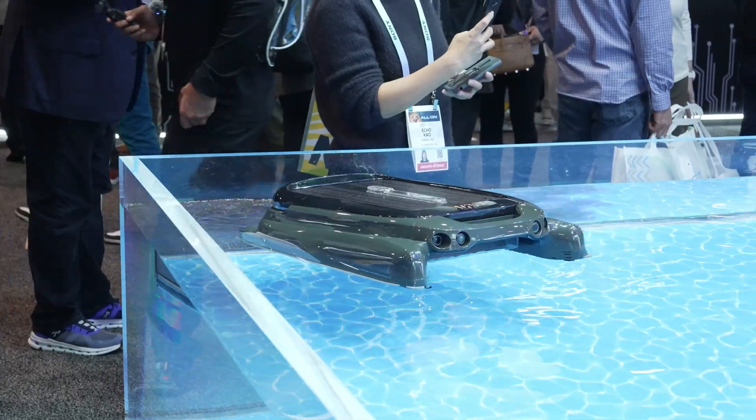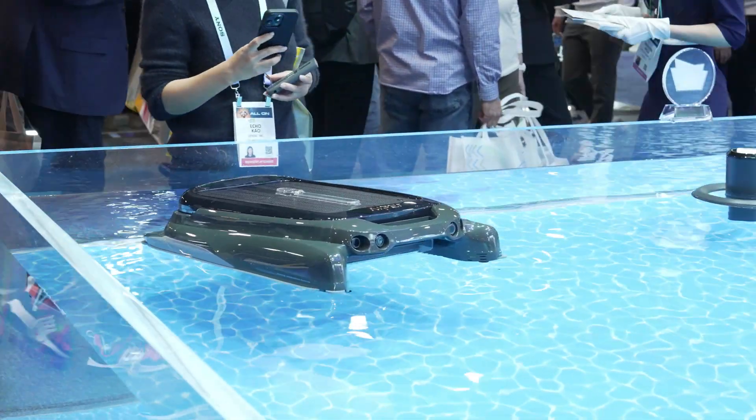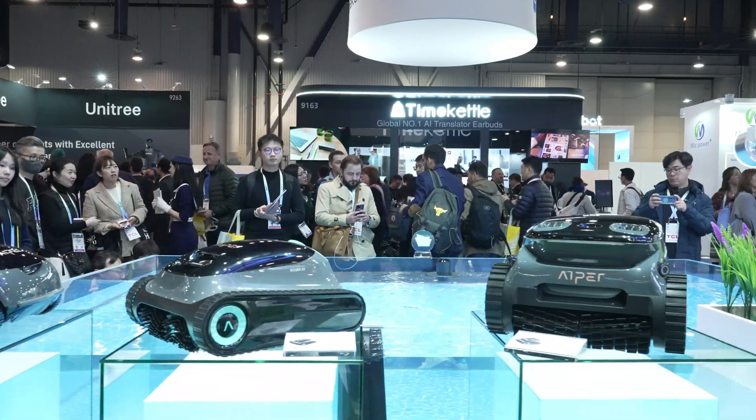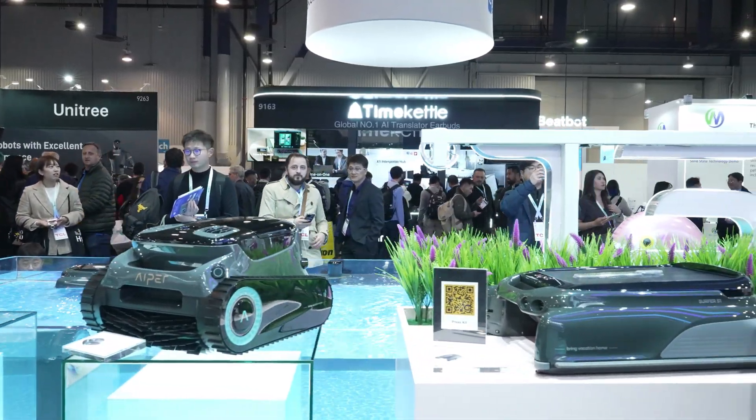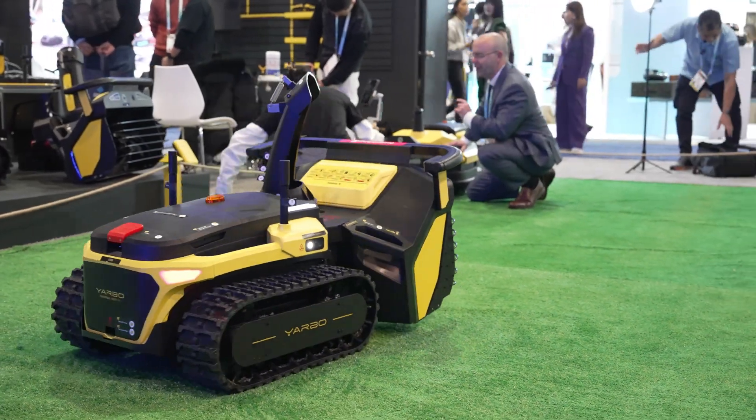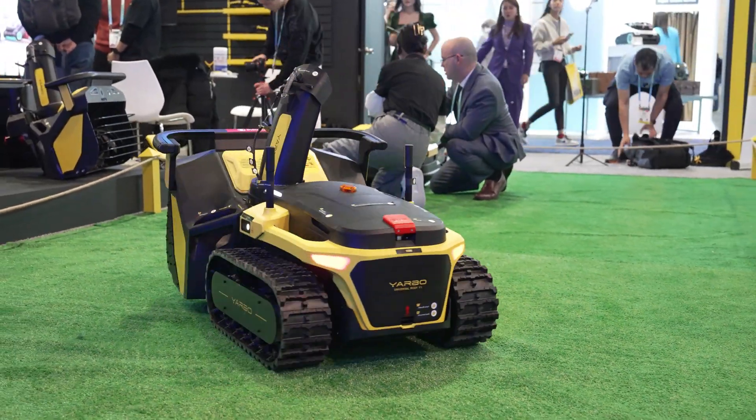Everything from robot vacuums and different types of robots in all different fields helping make your life easier, including Yarbo, which has their automated snow blower.